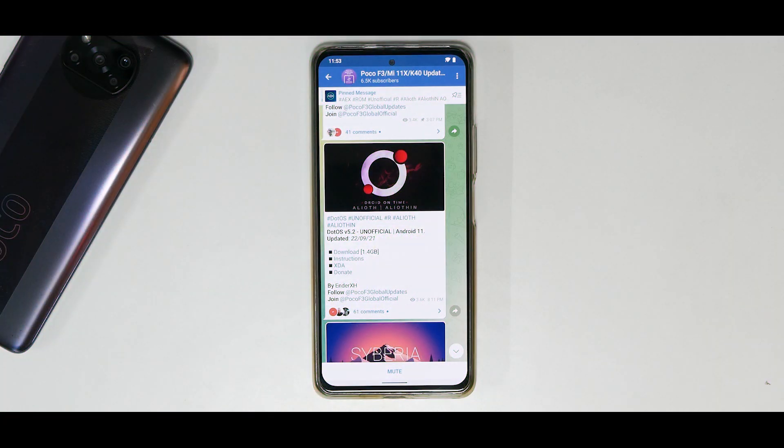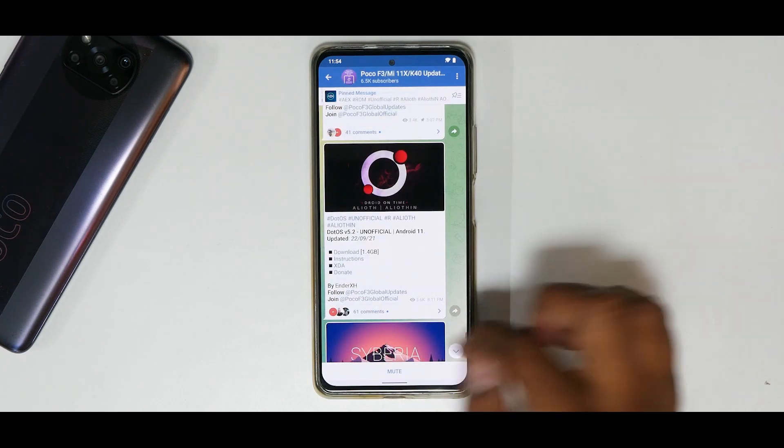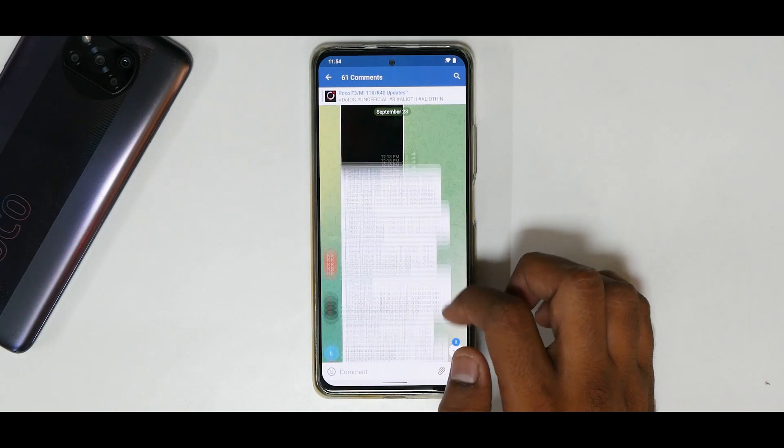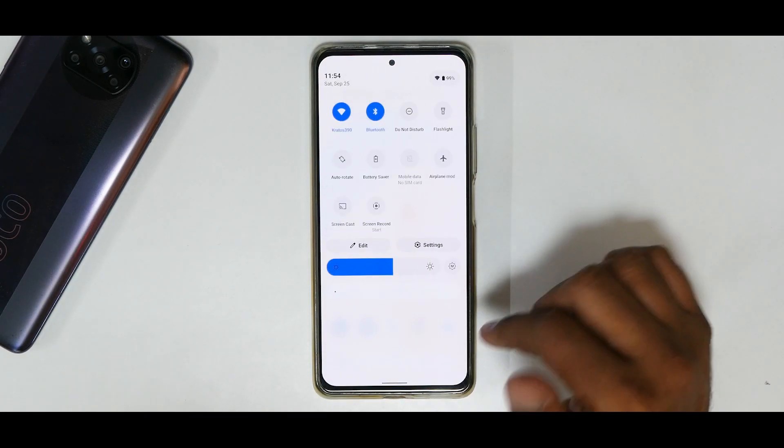DotOS version 5.2 unofficial, Android 11, updated on the 22nd of September 2021. There are download instructions on XDA but no changelog visible. The Telegram comment section is always a good place to see what people are experiencing with this ROM. I installed it and the moment I looked at it I felt really special — they've done a huge amount of work to get it this smooth and feature-rich.